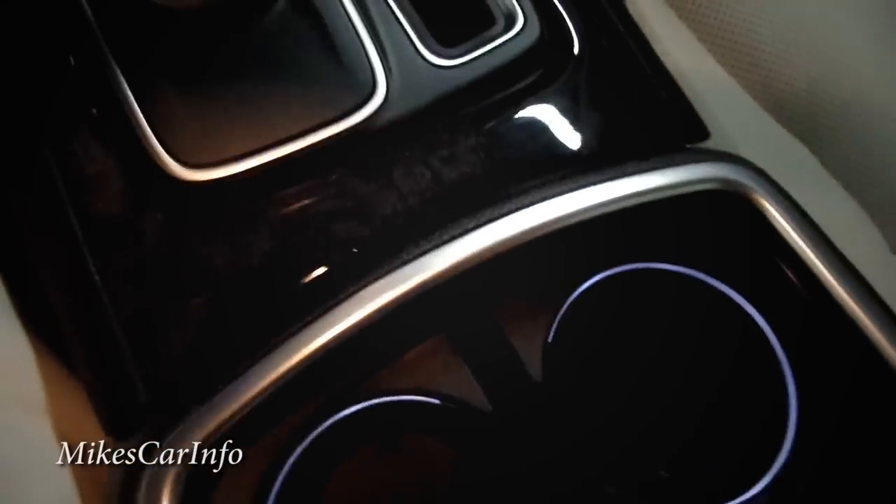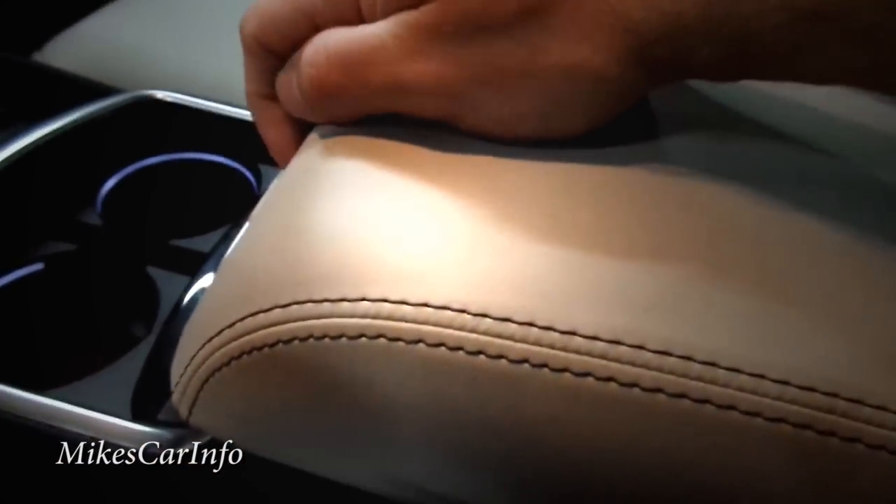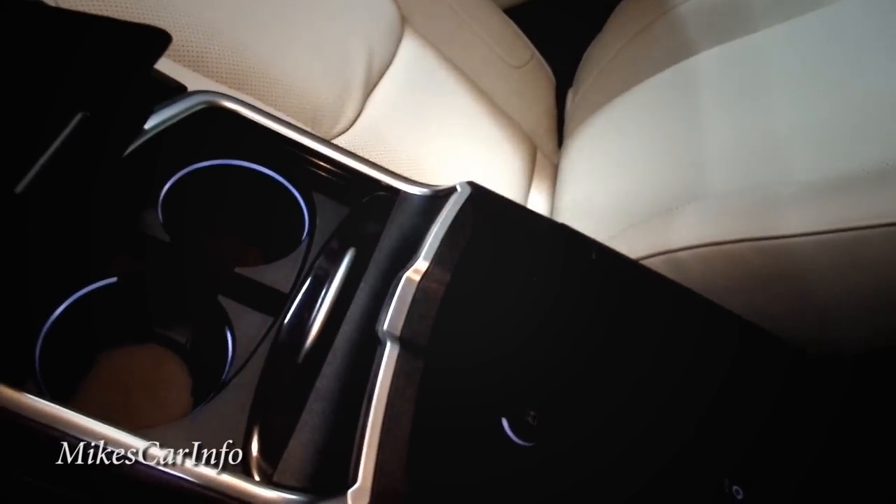There are cup holders with illumination, and a cover that closes over them. The center console trim — I'm not sure if this is real wood or fake wood grain. There's an armrest that lifts up with a little tray that comes out. Underneath the tray is a storage area containing the auxiliary input, USB port, and SD card slot. There's also a power supply at the bottom.